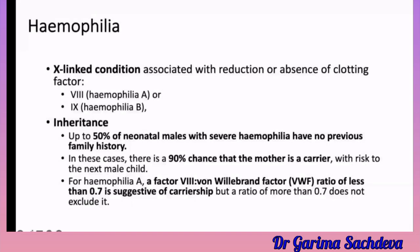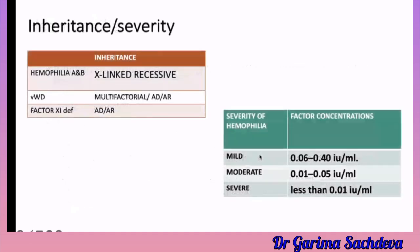There is a 90% chance the mother is a carrier when there is no family history. Von Willebrand disease has variable inheritance — it can be autosomal dominant or autosomal recessive. Factor 11 deficiency is not very common and can also be autosomal dominant or autosomal recessive.